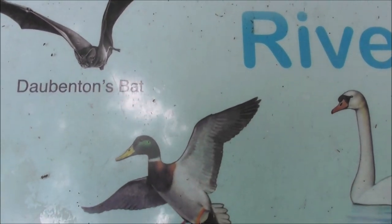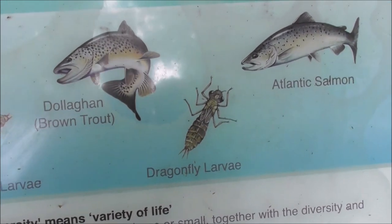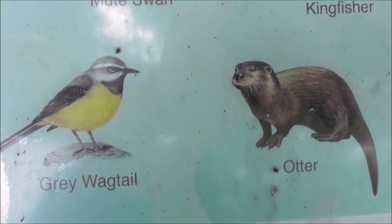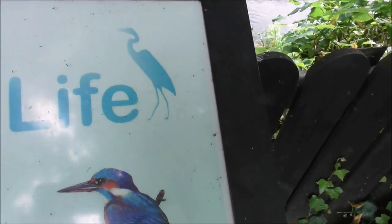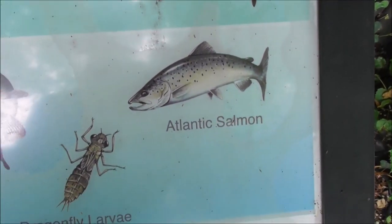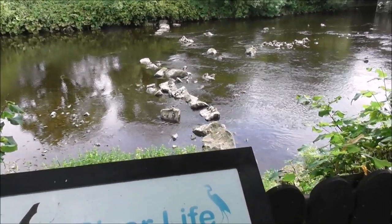That's a bird I've never heard of before. You get brown trout, and you get otter to eat the brown trout. So there's the river Main, and there's plenty of mallard in there.